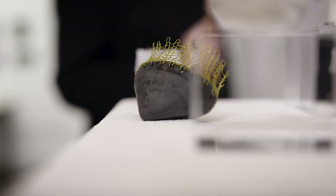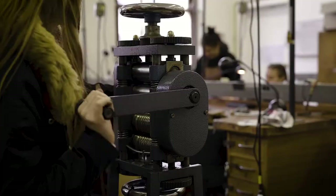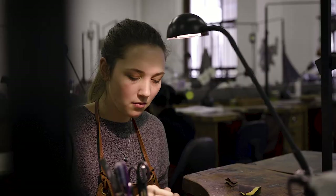We learn how to do hollow forms, rings, bracelets, how to pierce or solder or roll out metal, casting techniques, enamelling, and fold forming.